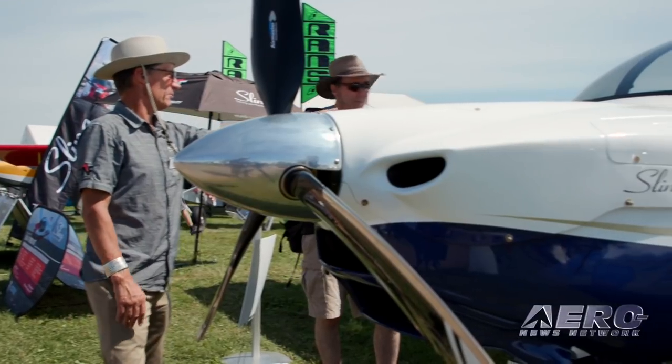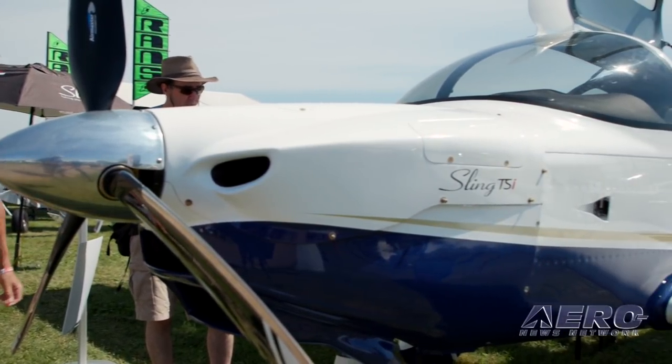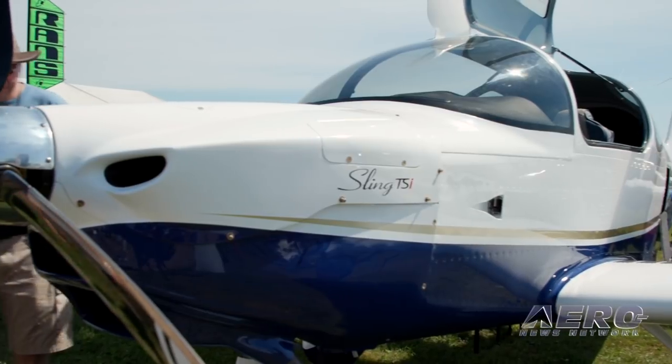Tell me about the Sling TSI. Well, the Sling TSI, I think, is what we've all been waiting for. It's great that Rotax came out with this lovely new engine. We've got 40% more horsepower. It's everything plus more that they promised. Here we have the first product out the factory that was actually built on a BuildAssist program with the new owners.